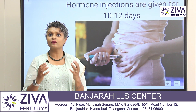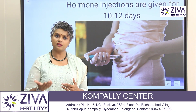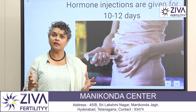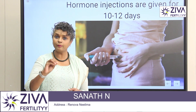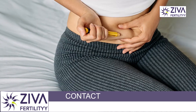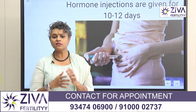Not all eggs are collected — only the eggs that are growing in that particular month will be stimulated and collected. A lot of people think that in IVF all your eggs will be taken out, but that's not true. Only the eggs growing in that particular cycle will be collected during your IVF procedure.